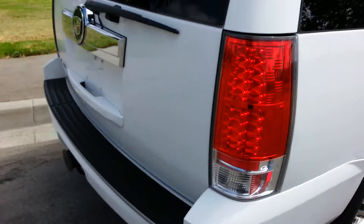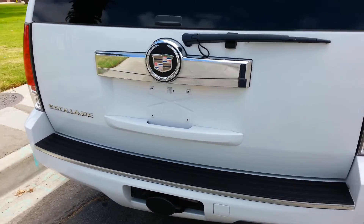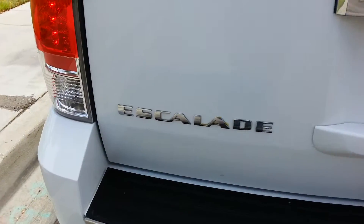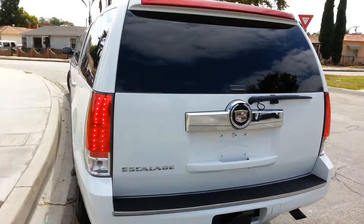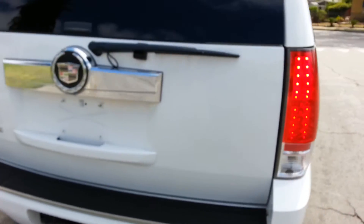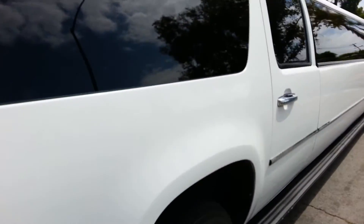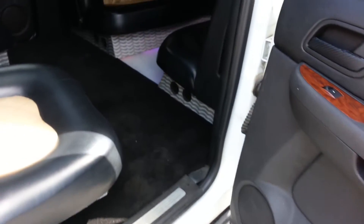It's got the LED taillights, Cadillac Escalade emblem in the back, and the Escalade logo throughout — it looks like an Escalade from front to back, bumper to bumper. The only place you can't tell it's an Escalade is in the driver's area. It's also got the chrome door handles.